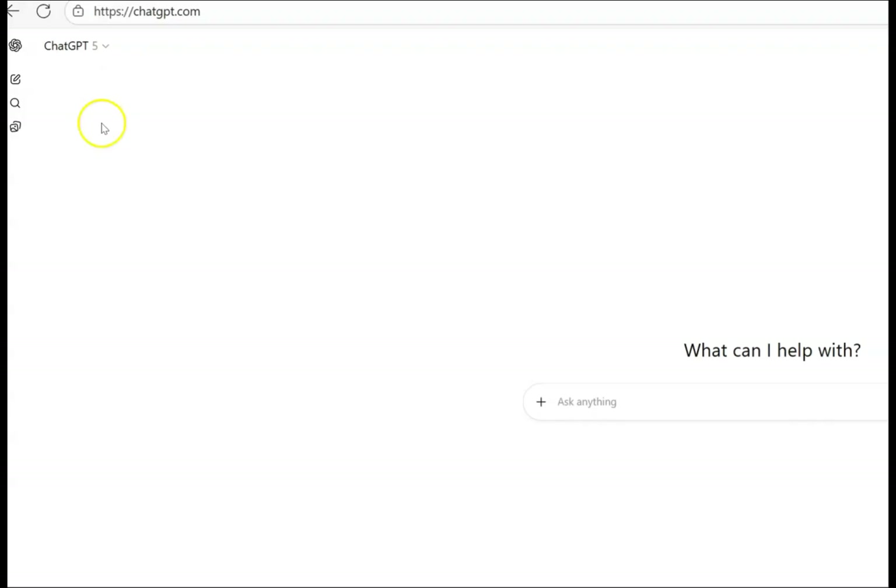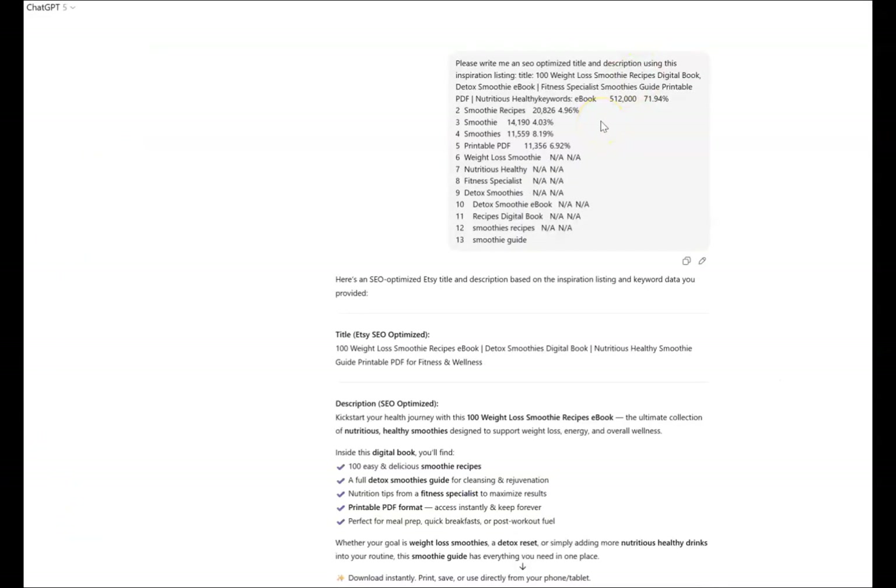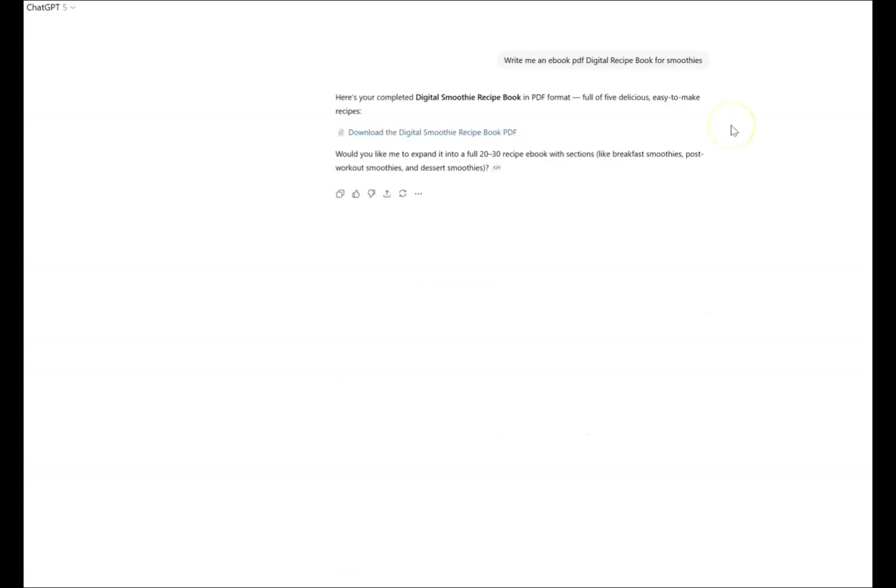We take the title and the tags that we found inside of Sales Samurai and we ask ChatGPT to optimize our Etsy listings. ChatGPT is going to give us a search engine optimized title, description, and relevant tags. We're going to utilize this information to list our product on Etsy.